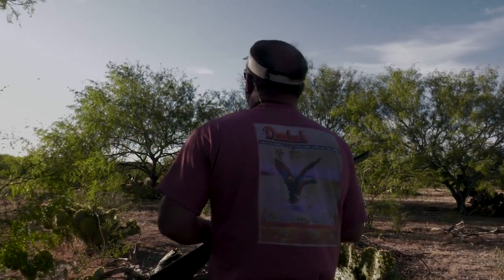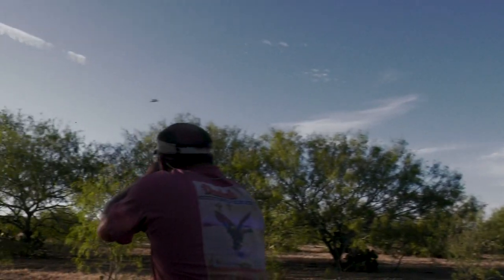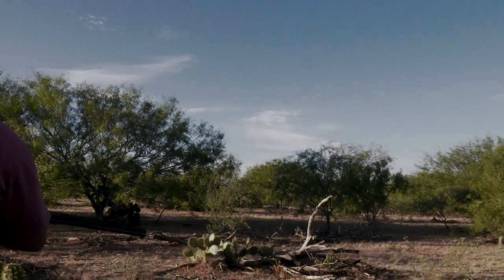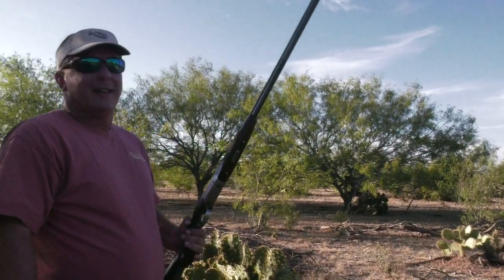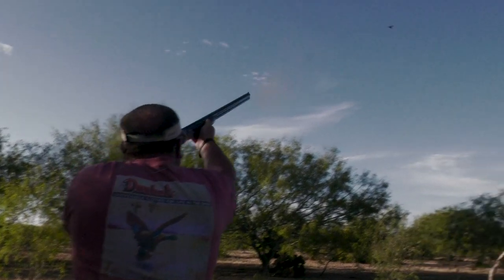I like this little 28 gauge — it's a little Beretta Silver Pigeon. It's pretty sweet. It's just about having fun, folks. Fun and fellowship — there's nothing better than that to get out of the everyday rut and enjoy the wide open spaces.